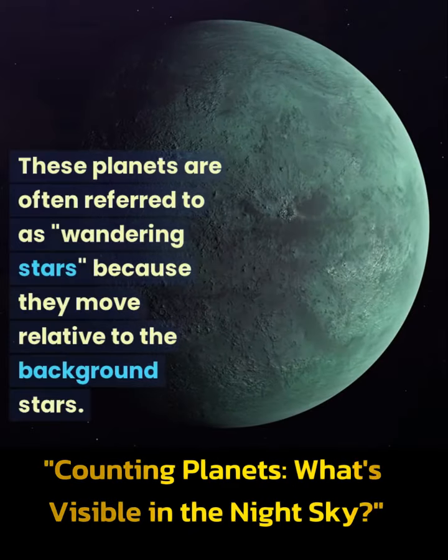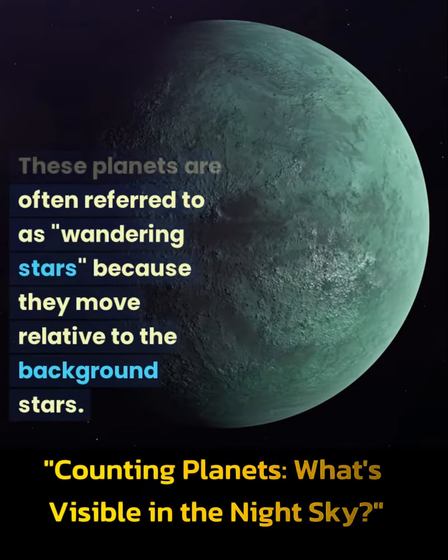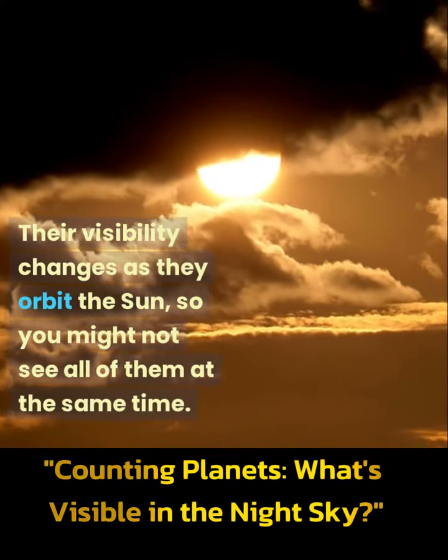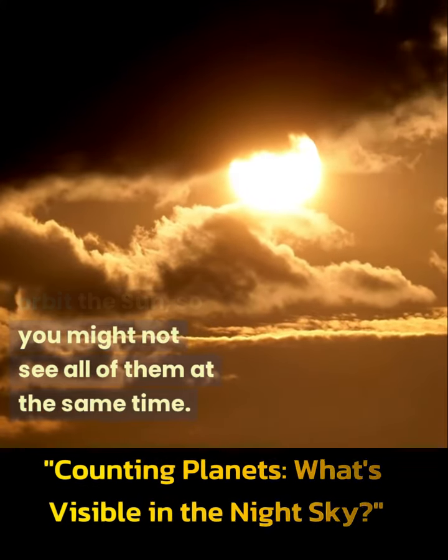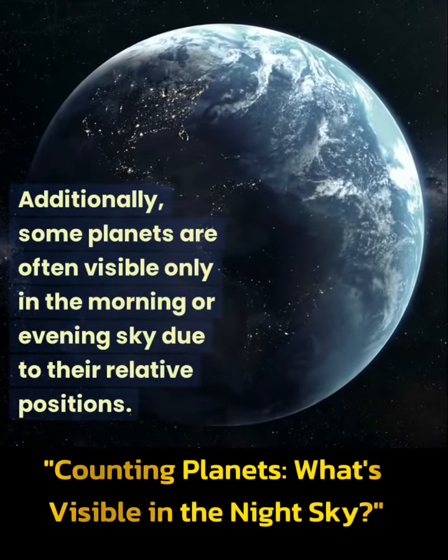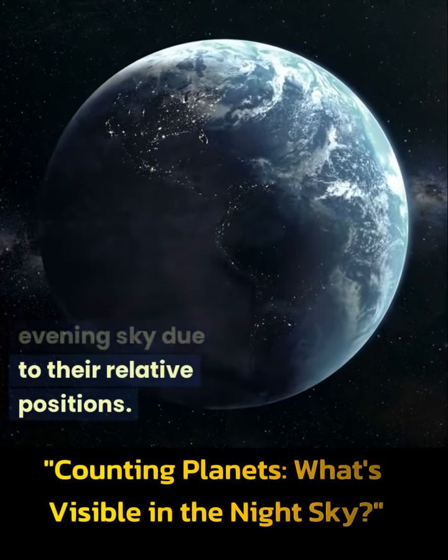These planets are often referred to as wandering stars because they move relative to the background stars. Their visibility changes as they orbit the Sun, so you might not see all of them at the same time. Additionally, some planets are often visible only in the morning or evening sky due to their relative positions.